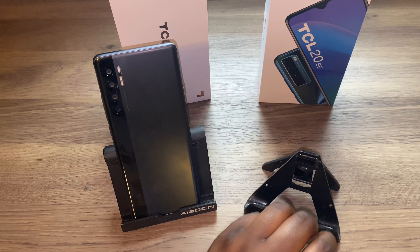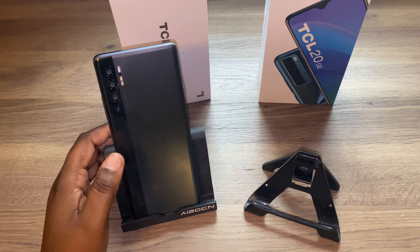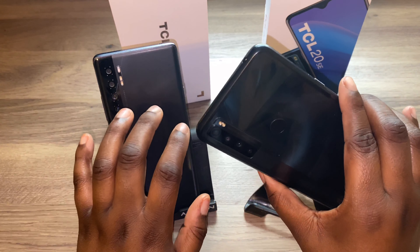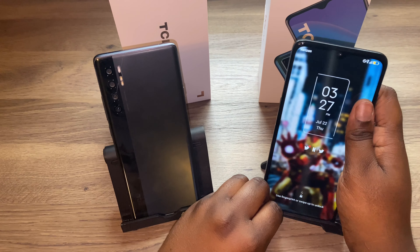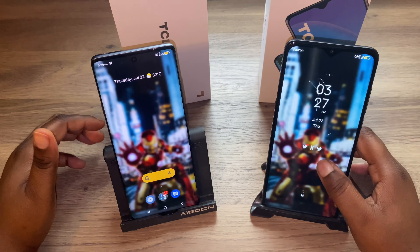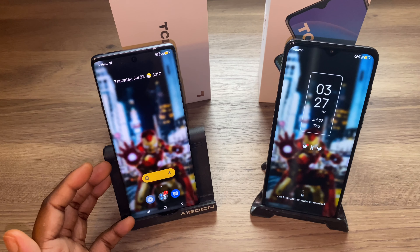The TCL 20 SE is the more budget-friendly device, and the TCL 20 Pro 5G is what they call their mid-range device — but I'm going to call it their flagship device because that's their big boy offering right now. So we're going with their budget device and their flagship device, because to me this performs like a flagship.